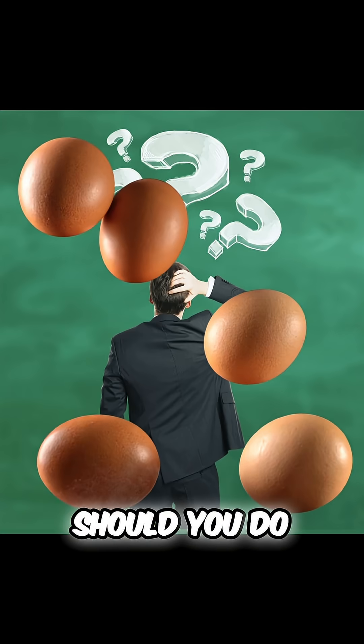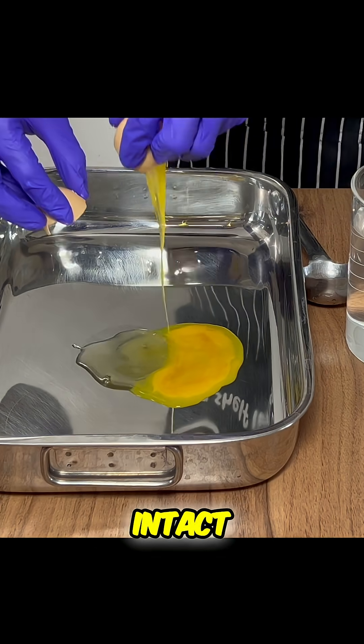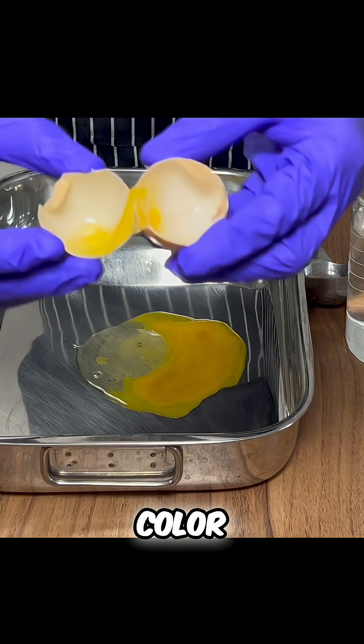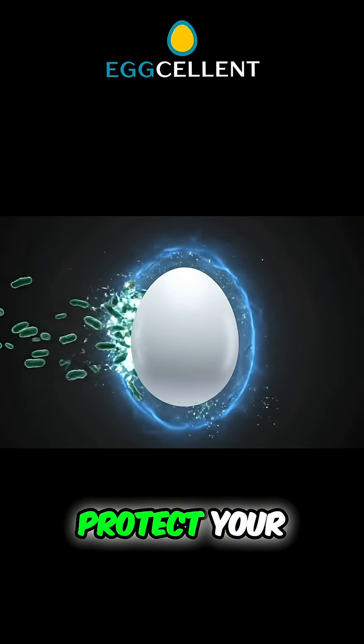So what should you do? Sniff test — rotten eggs have a distinct sulfuric smell. Visual test — is the yolk intact? Is the white cloudy or watery? Any odd color? Touch test — if it bursts or oozes on touch, game over. These tests don't lie. Protect your eggs.